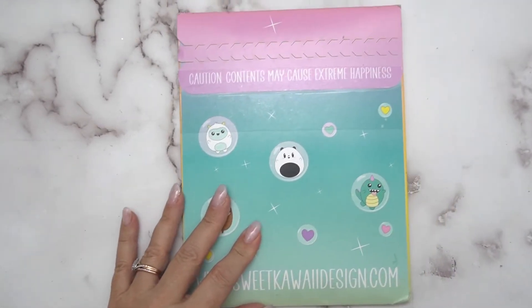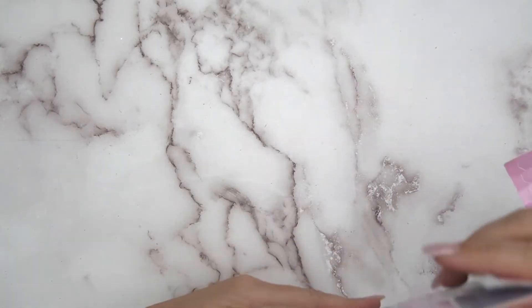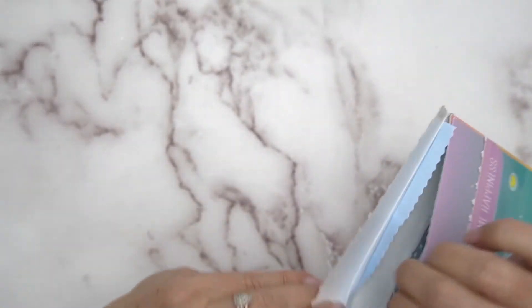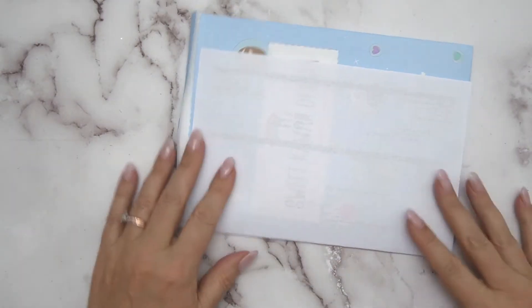Let me bring you in a bit more and open the package. I love that she's had the envelopes printed. I'm not going to turn it over because it's got information on the back. Let's see what we got — I really don't remember what I ordered. That's the empty envelope, let me move it out the way.